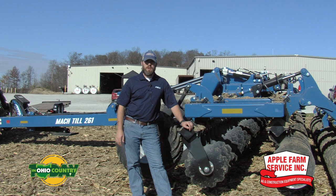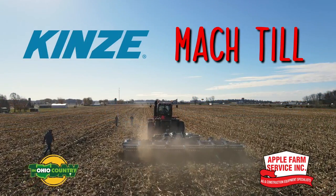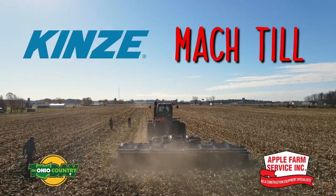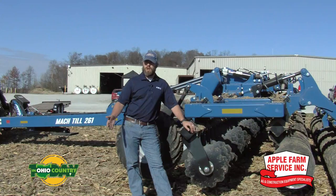Hi, this is Tom Nitel. We're here at Apple Farm Service in Botkins today. I'm a district sales manager with Kinsey Manufacturing from here in Ohio. We're out here today doing a tillage demo day, and today we have the Mock Till 261 high-speed disc with us. The tool is available in sizes from 20 to 41 feet long, and we're out here demoing for customers that want to see this unit working in some cornfield.